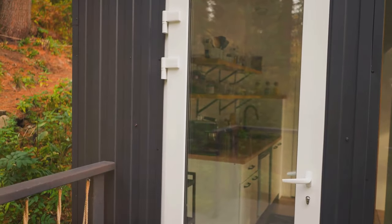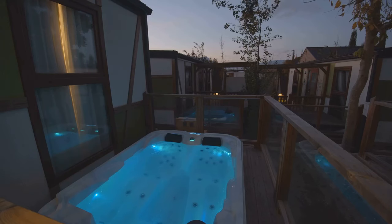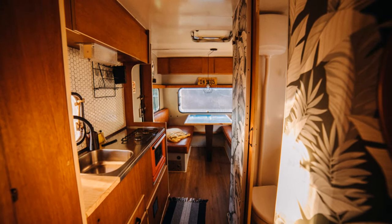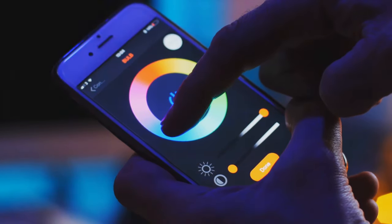Don't let the term tiny home fool you — this next home is anything but basic. Step inside and you'll be greeted by sleek, modern finishes, high-end appliances, and all the comforts of a traditional home. From the spa-like bathroom to the gourmet kitchen, this home proves that you don't have to sacrifice luxury for a smaller footprint. And with its smart home features, you can control everything from the temperature to the lighting with just the touch of a button.